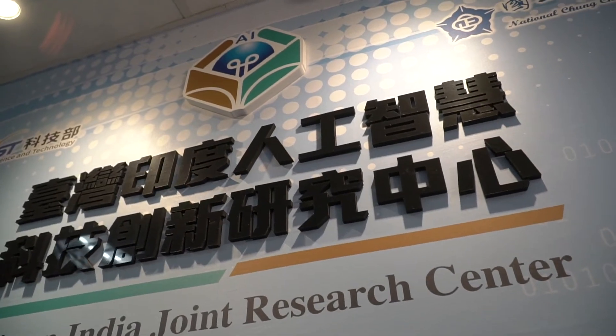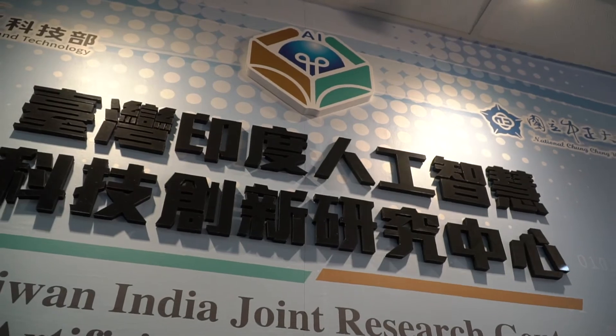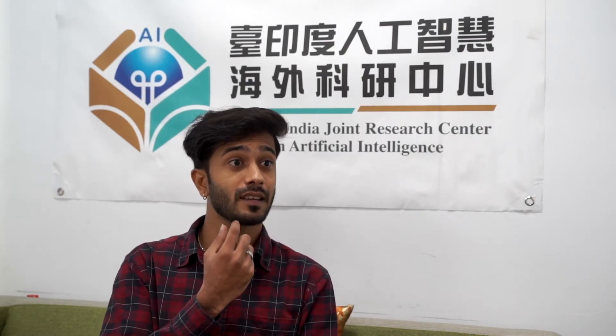In our lab under Professor Yao Hongzong, we mostly do coding. Our research topic is related to medical purposes, like teeth or CT scans. And 3D printing is our main focus — we use 3D printing to print teeth and other things.